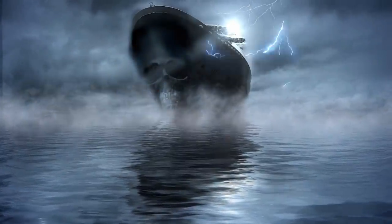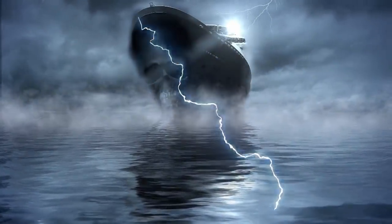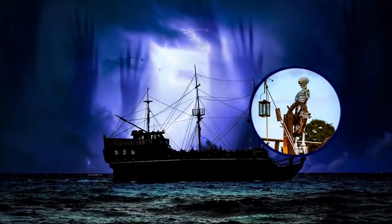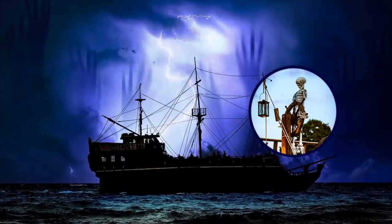For years after the disaster, fishermen and locals have claimed to see a phantom ship resembling the Valencia. Some witnesses reported seeing skeletons aboard, while others claimed they saw human-like figures clinging to the wreck for dear life.